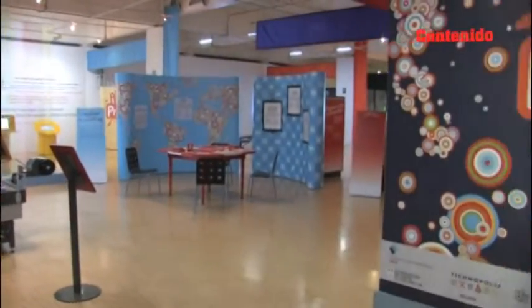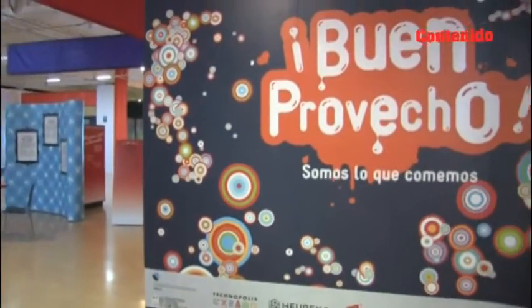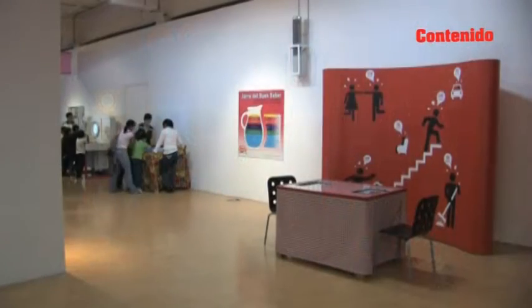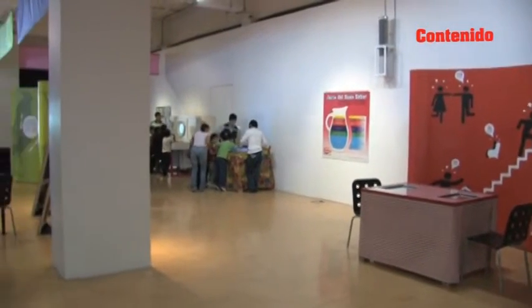El Museo Tecnológico de la Comisión Federal de Electricidad, MUTEC, se encuentra localizado en el número 1 de la Avenida Grande del Bosque, dentro de la segunda sección de Chapultepec.